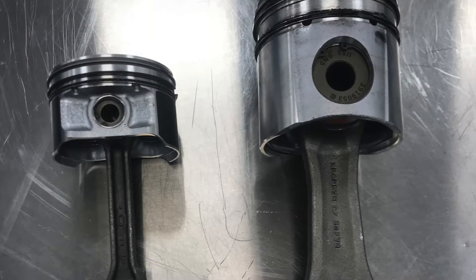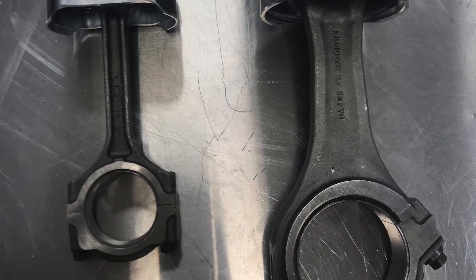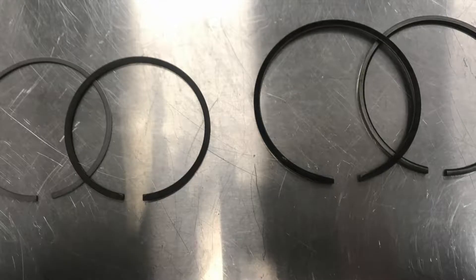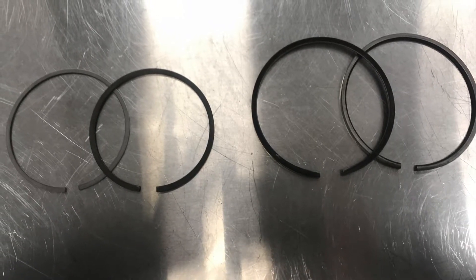Next I'm going to talk about application. Piston rings are found on pistons of all engines, anywhere from small motorcycle engines, gasoline engines, and large diesel engines. The size of the piston ring depends on the size of the engine. Here we have the comparison of gasoline engine piston rings on the left to larger diesel engine piston rings on the right.